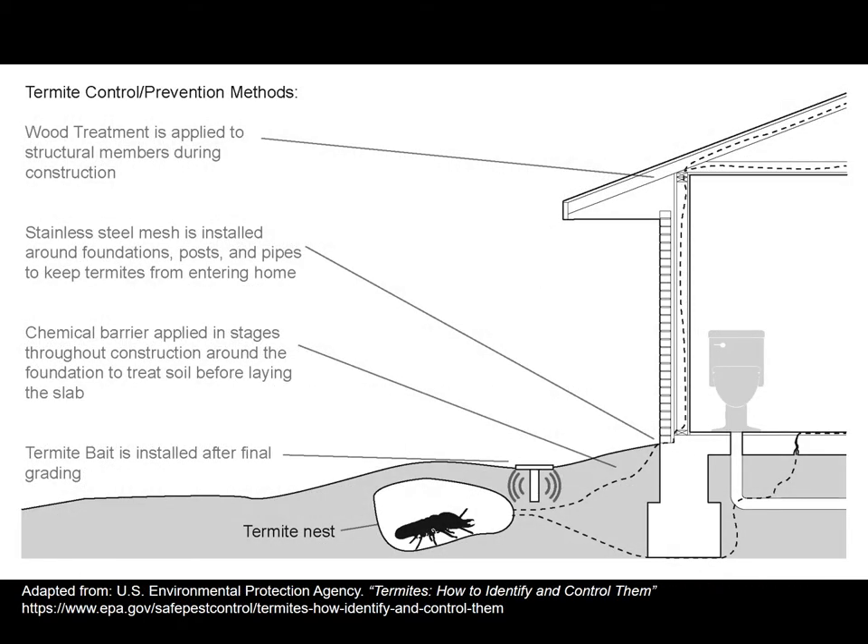We are seeing termite infestations beginning to move northward. Some folks in central New York are beginning to include termite control prevention measures in buildings they're designing because as winters get warmer, termites don't get killed off as much — and in wood-frame buildings they can be quite devastating. Keeping pests out of the building, having baits that keep pests from entering, and thinking about things like stainless steel mesh around the foundations can do a lot to keep termites away from the wood structure.